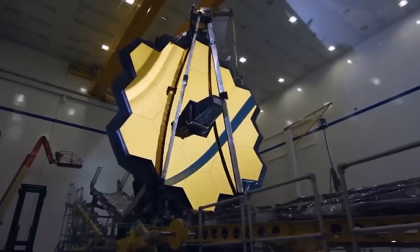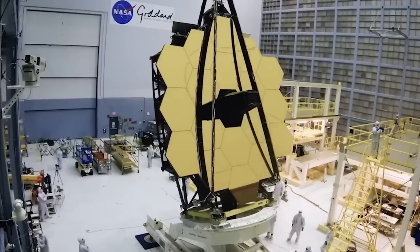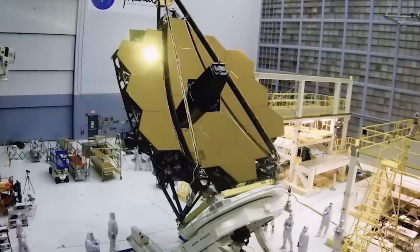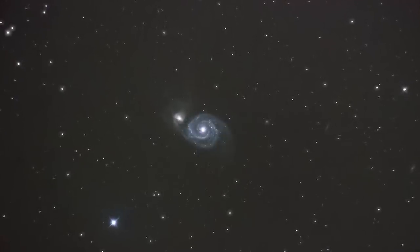The ultra-powerful James Webb Space Telescope has successfully captured clear pictures of our mystifying galaxy in the universe. In this video, we'll share with you the mesmerizing shots of our galaxy taken by the JWST.